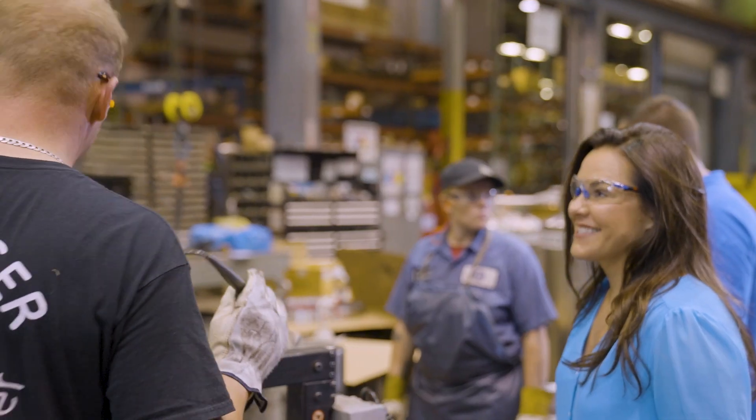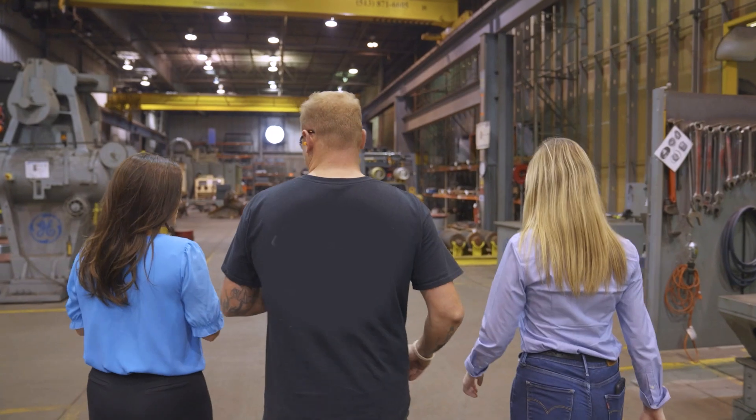We are here to serve you. Every day, we come in excited to perform work that matters to our customers.